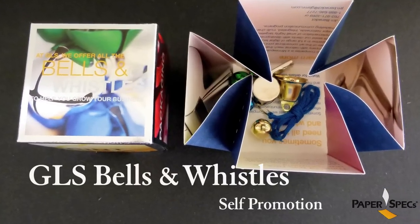Hi everybody, it's Siby Lenz, the founder of Paper Specs, with your weekly dose of paper inspiration. I have to admit, I have a soft spot for great direct mail pieces. They can be dimensional or boxy, or they can contain something that catches my attention and makes me want to open the mailer.